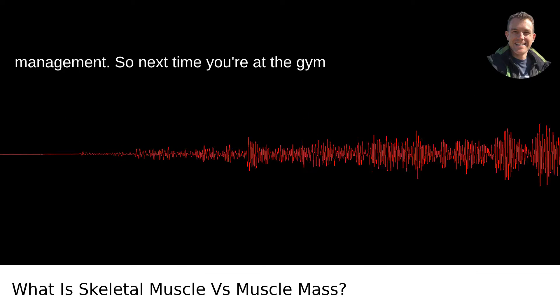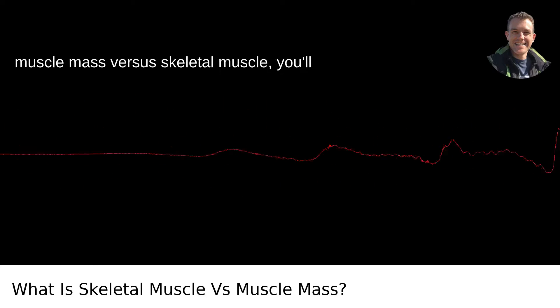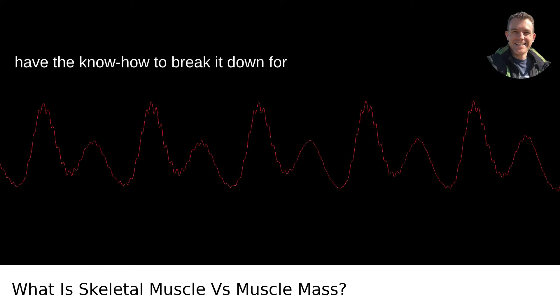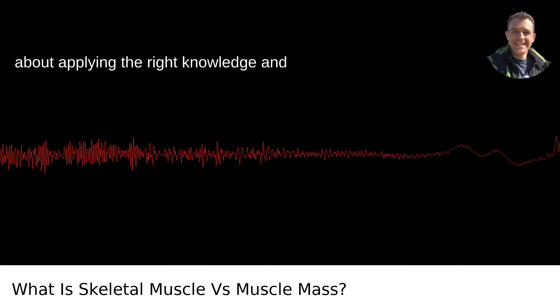Helping with weight management. So next time someone asks you about muscle mass versus skeletal muscle, you'll have the know-how to break it down for them. Just like building muscle, it's all about applying the right knowledge and effort.